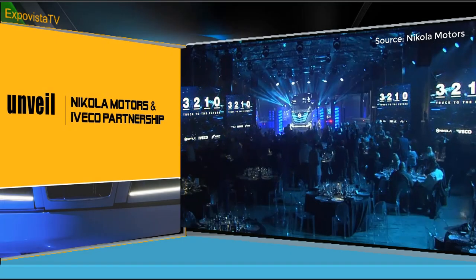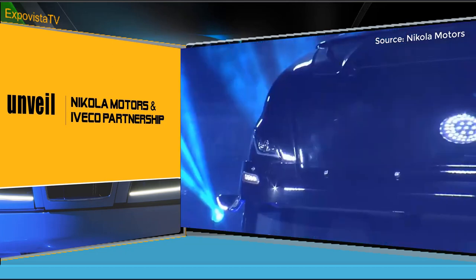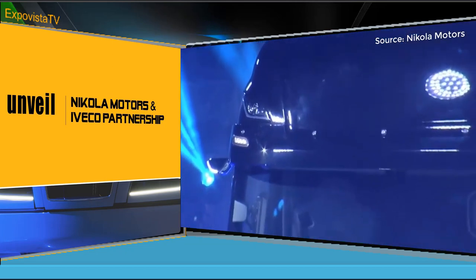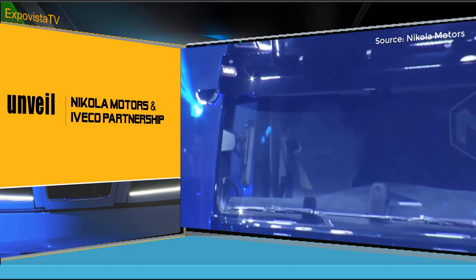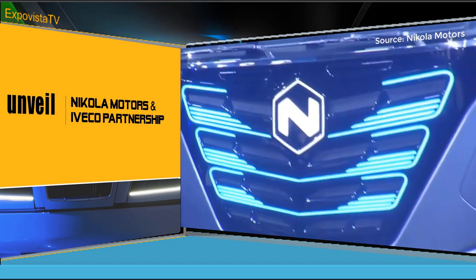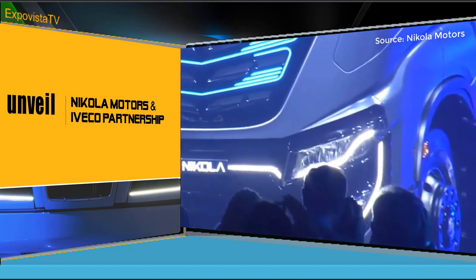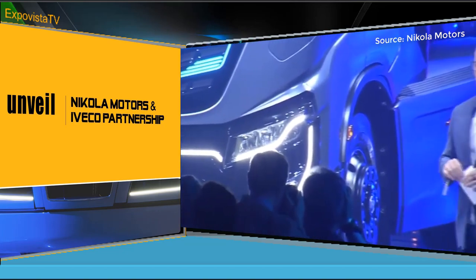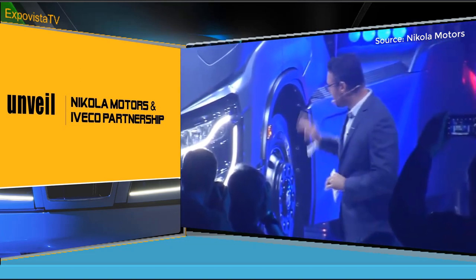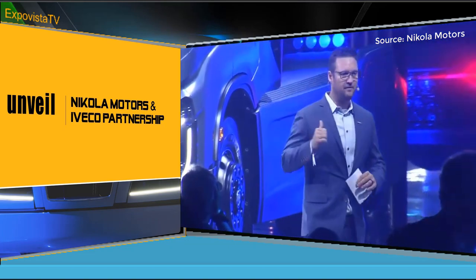A few months back in April of this year, we showed off the Nikola Tre at Nikola World. That was a vision — a vision of what the truck could look like, what the truck could actually do. What's really incredible is when we found this partnership with Iveco, it truly is an incredible marriage. Three months ago, we finalized the paperwork with Iveco, and in three months, our teams, without sleeping, have pulled this off.